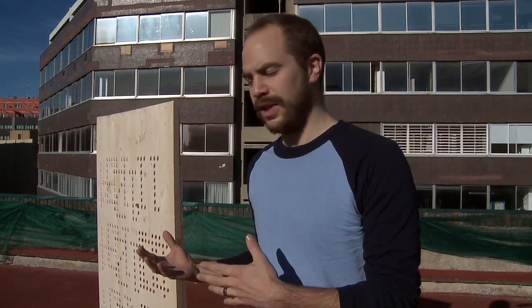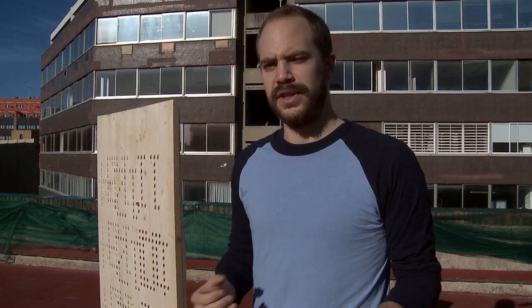Being a part of the Open Thesis Fabrication Program has been great. I've worked with KUKA, which is a robotic company, and it's been great to collaborate with them to realize this project and to see how I can create a new or different type of digitally fabricated facade. It's also been great to link the professional world with the academic world here at EAC.